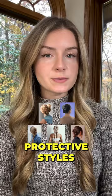Protect your hair from damage and promote growth with these five stunning hairstyles. Wearing loose protective styles whenever possible — like when you get home from work or when you go to sleep — will help you reach your hair growth goals faster.